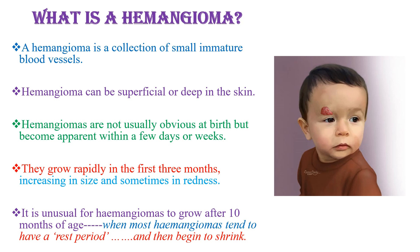It is unusual for hemangioma to grow after 10 months of age. At this time, most hemangiomas tend to have a rest period, and then they begin to shrink. So the natural course is rapid growth during the first 3 months, then stabilization or a resting period at the age of 10 months, then after 1 to 2 years they begin to shrink.